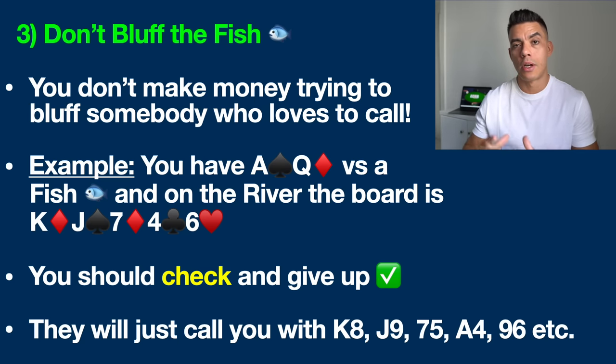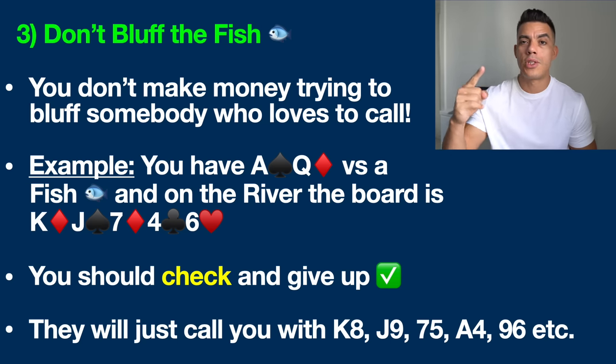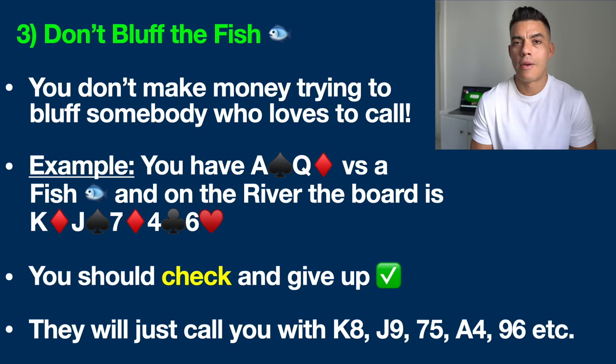Let's move on to simple strategy number three: the recreational players, who I lovingly refer to as the fish. You've no doubt encountered these players — they play way too many hands, chase every single draw, and don't fold anything. They love to call, they love to play sheriff; they're just there for fun. These are the players we make money against in poker, and we don't make money by trying to bluff them. For example, you've got ace-queen offsuit versus a fish and by the river the board reads king-jack-seven-four-six with no possible flush. What you should be doing in this spot is checking and giving up.